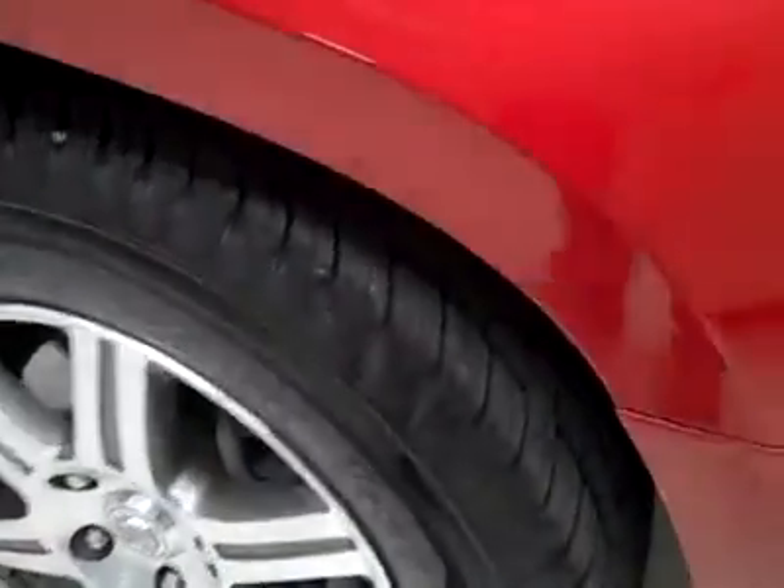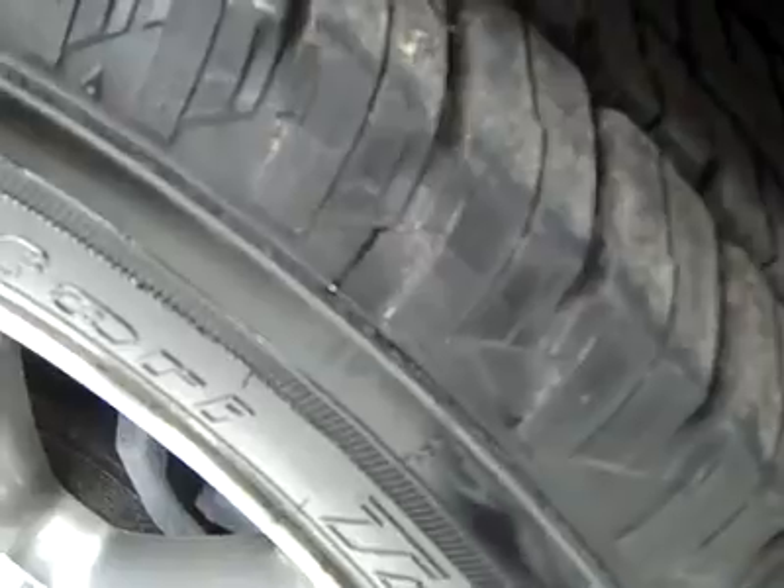These Kelly Safari Trucks tires have quite a bit of tread left — I'm going to say 75-80%. And the vehicle has a clean Carfax.